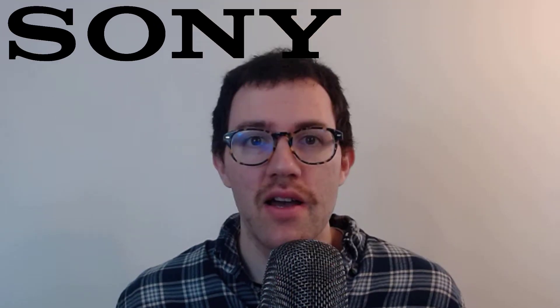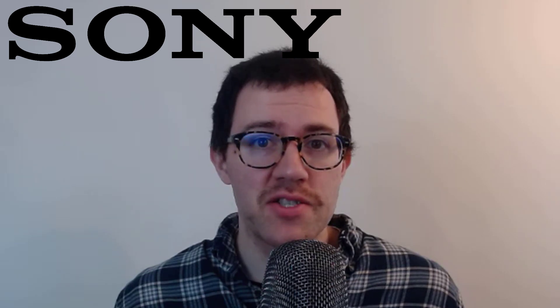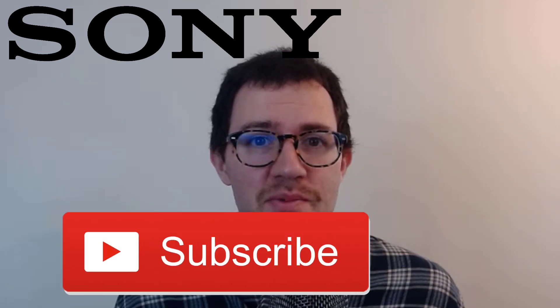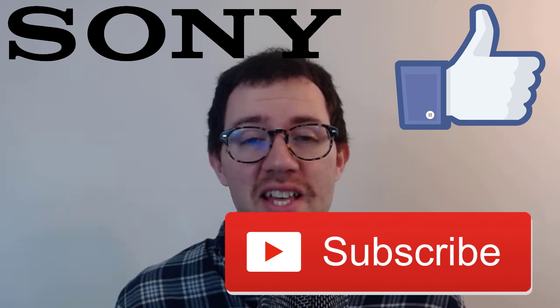Hey guys, in this video I'm going to have a look at Sony's stock. I'm going to check out their financial statements, do an intrinsic valuation analysis, and ultimately try to figure out what a fair price for their stock is, and whether it's time to buy it or not. If you're new to the channel, my name is Dan. I do a lot of stock analysis on this channel, so if you like that kind of thing, hit that subscribe button. Alright, let's get started.